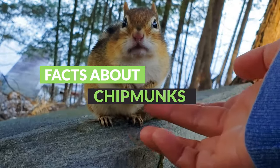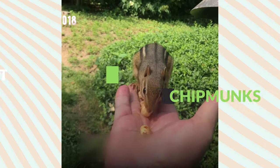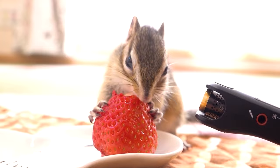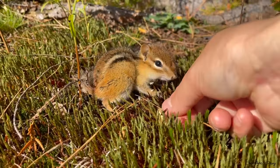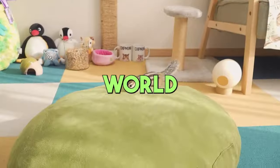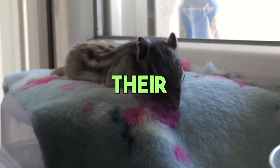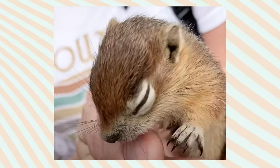Have you ever spotted a tiny striped critter darting around your backyard or in the park and wondered what it is? Well, let me introduce you to the chipmunk, a small but incredibly fascinating member of the squirrel family. These little guys are not just cute, they're full of surprises. Let's dive into the world of chipmunks and discover what makes them so special, from their distinctive appearance to their agile lifestyles. Get ready to be charmed by these adorable creatures.